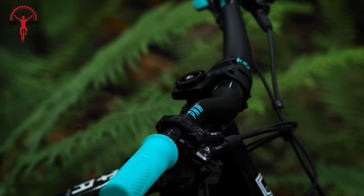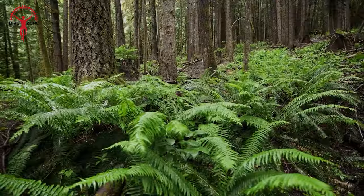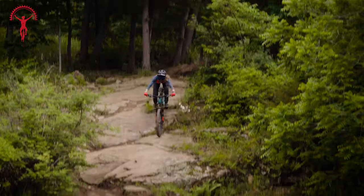The cement gray colorway adds a sleek touch, and for customization, other colors are available through self-application. Level up your ride with the unbeatable combination of comfort, strength, and style offered by the Loam Carbon Handlebar.